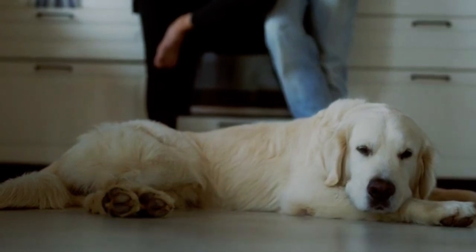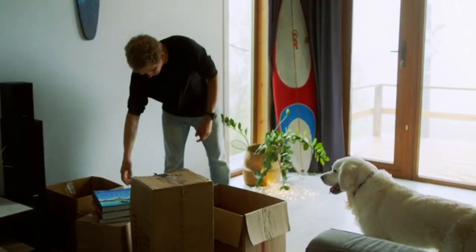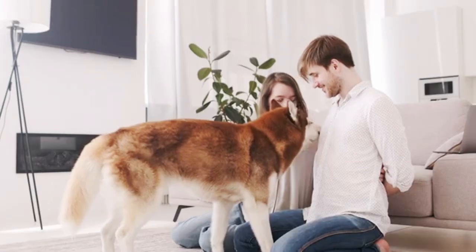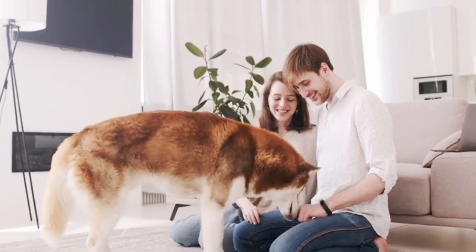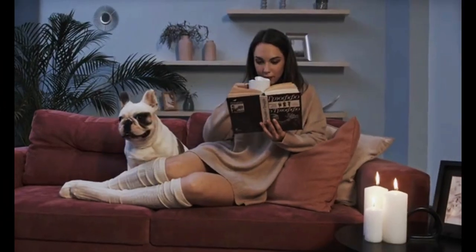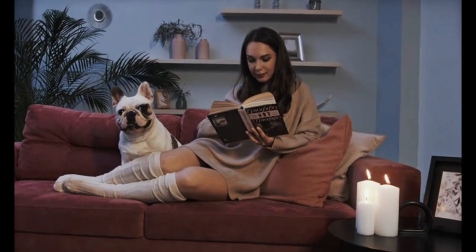Number 5: the classic Kong toy. This iconic toy has been a favorite among dogs for years. Made of durable rubber, the Kong toy is perfect for interactive play and chewing. Its hollow center can be filled with treats or peanut butter, keeping dogs entertained and engaged for hours. Look at how much this dog is enjoying it.